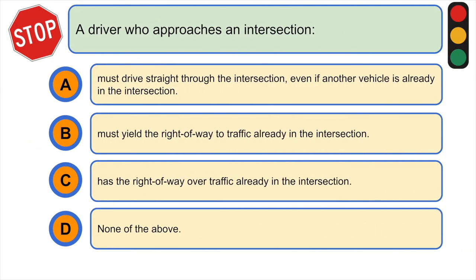A driver who approaches an intersection: A) must drive straight through the intersection even if another vehicle is already in the intersection, B) must give the right-of-way to traffic already in the intersection, C) has the right-of-way over traffic already in the intersection, or D) none of the above.